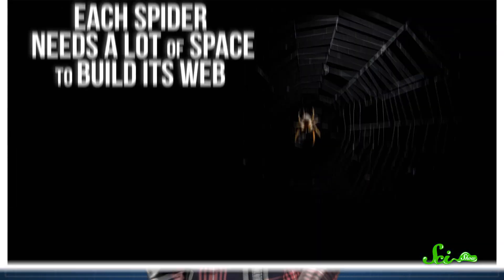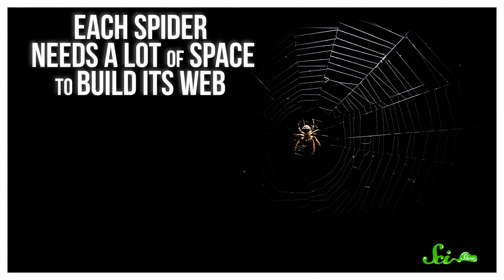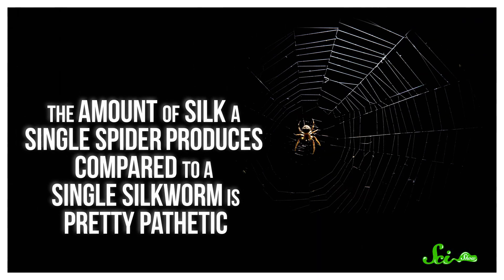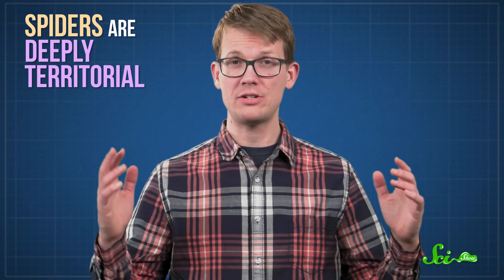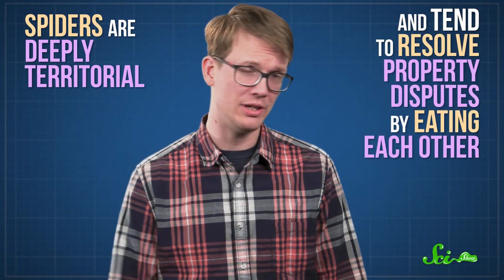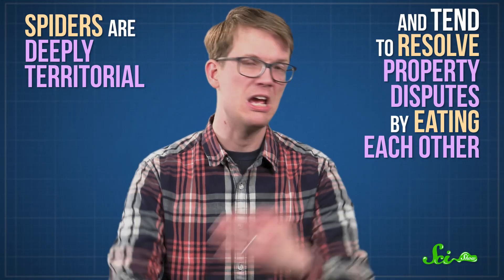So why not just raise an army of golden orb weavers to spin an endless supply of wonderweb? Well, because besides being a sort of terrifying idea, it's not that simple. Each spider needs a lot of space to build its web. The amount of silk a single spider produces compared to a single silkworm is pretty pathetic, and spiders also like to eat their webs when they're done with them. They're deeply territorial, too, and tend to resolve property disputes by eating each other, which makes spider farming not very practical.